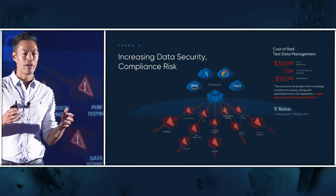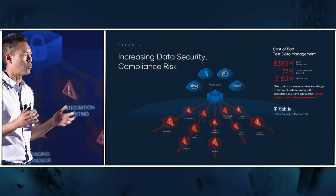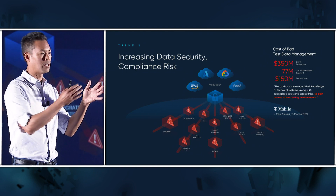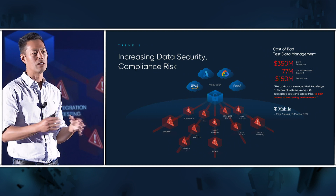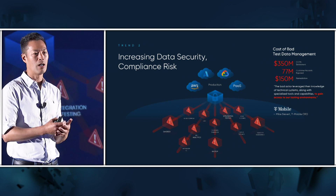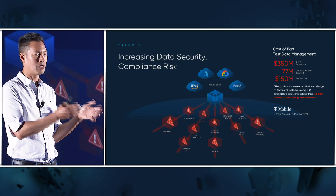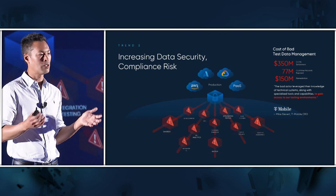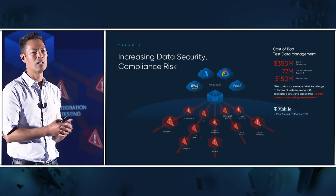The second major trend everyone's facing is increasing data security and compliance risk. There are so many regulations that touch data today across different industries — things like HIPAA, PCI, and broad regulations that can touch all businesses like GDPR and CCPA. All of these privacy regulations can impact companies managing contact information. The cost of a breach today is incredible. T-Mobile lost data from a development environment and it will cost them half a billion dollars in total remediation — you cannot ignore the risk inside the data inside your applications.